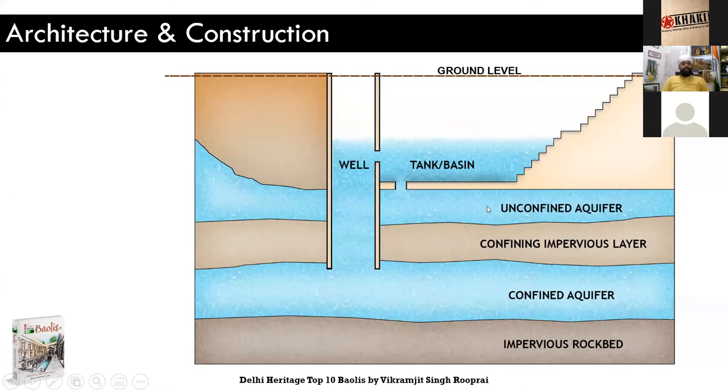Here's a quick diagram that I've used in my book as well. This shows how a Bauli is constructed underground. On the top you have the ground level. The way a Bauli or even a well is constructed, they would create a wooden frame — a circular hollow frame — and place it on the ground and start clearing mud from inside that circle. Once they created a pit, they would push that wooden frame down, and as they kept going down they would keep pushing it down and adding layers to it.